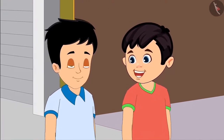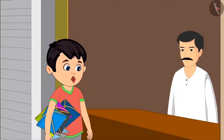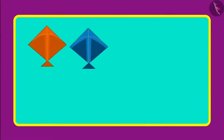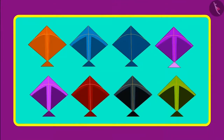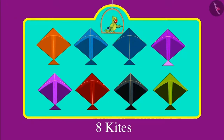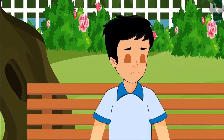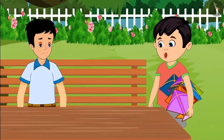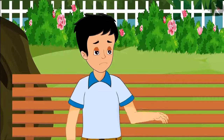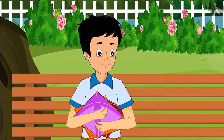Chotu says he will take eight kites so they can have fun all day. At the shop, Chotu buys eight kites and two reels of thread. But by then the shop had no kites left, so Sonu got sad and sat under a nearby tree. Chotu offered Sonu three of his kites, and Sonu happily accepted.